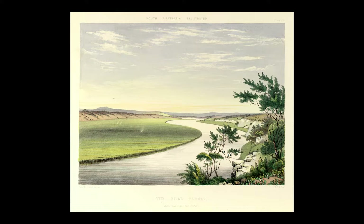Angus was a witness of the changes which were occurring, and we see what he saw through the drawings and artworks which survived in the collections of the National Library of Australia and the South Australian Museum.